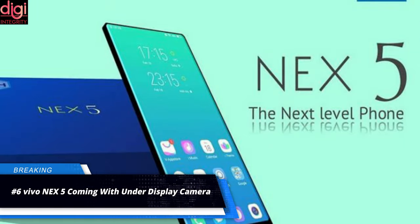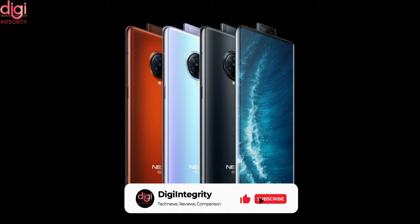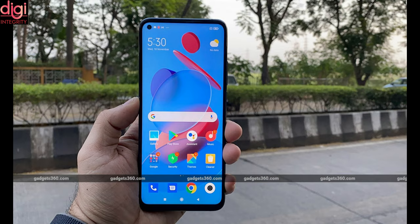Vivo is also working on a new smartphone, the Vivo NEX 5. The smartphone specifications and key details have been leaked. The NEX 5 will come with a 6.78-inch quad-curve display and will launch in two variants. One of the two models will have an under-display camera and the other standard model will come with a punch-hole display.